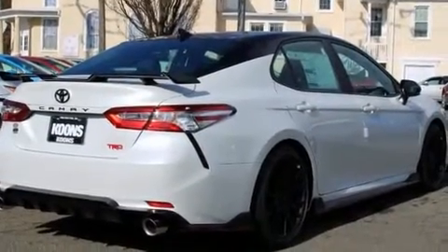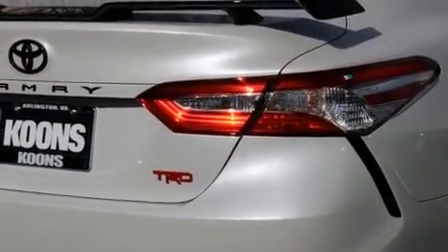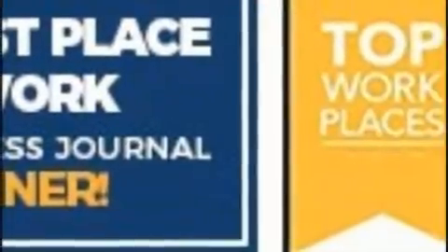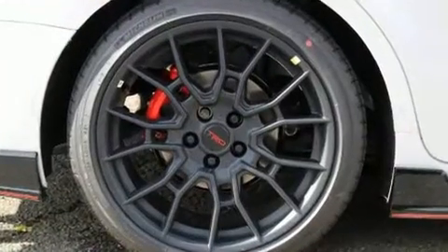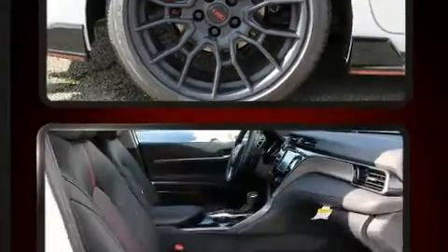A wealth of standard features means that you no longer have to sacrifice, such as remote keyless entry, front and rear reading lights, heated seats, automatic temperature control, fully automatic headlights, power door mirrors and heated door mirrors, and power windows.